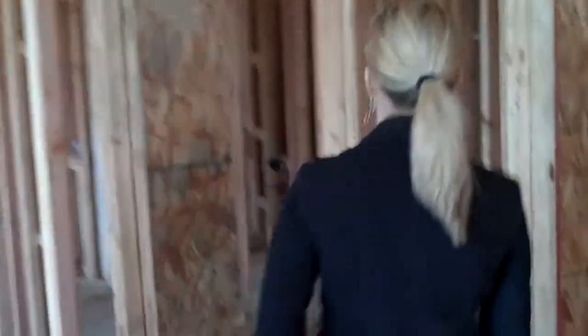So down this hallway is both your bedrooms. This is the guest bedroom. And then your owner's suite and laundry room is back down here.